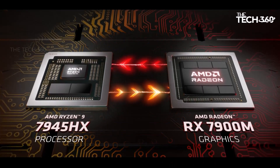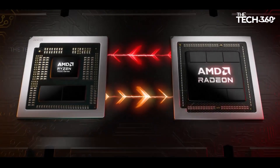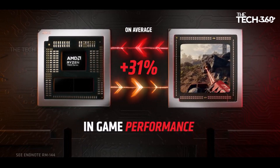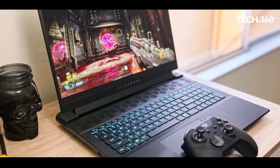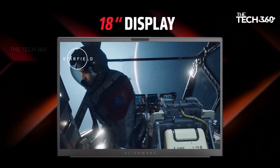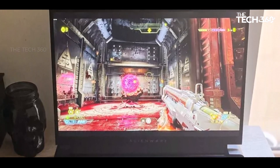The laptop's 165Hz refresh rate ensures an exceptionally smooth gaming experience, while a 400Hz 1080p option caters to those focused on competitive gaming, providing a slight advantage over others with high refresh rate displays. Offering various configuration options for the CPU, GPU, and additional storage, the Alienware M18 accommodates diverse preferences. Equipped with essential ports including USB-A, USB-C, HDMI, and mini-DisplayPort, it supports a wide array of accessories and external monitors.